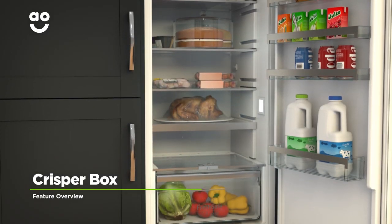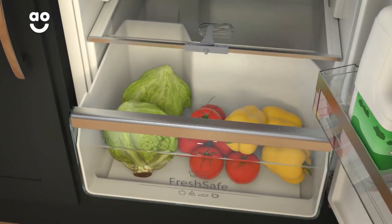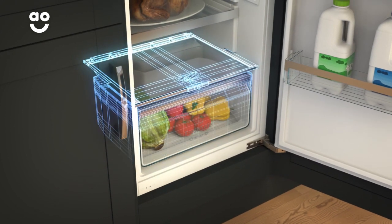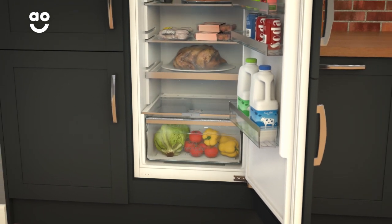Neff's Crisper Box helps to preserve the goodness of your groceries. The drawer has been specially designed to keep your fruit and vegetables nicely organised, and because it's sealed from the rest of the fridge, it means your groceries will retain their nutrients. So your fresh food will keep for longer, meaning there's less waste and fewer trips to the supermarket.